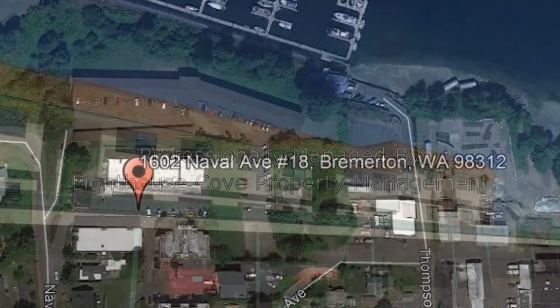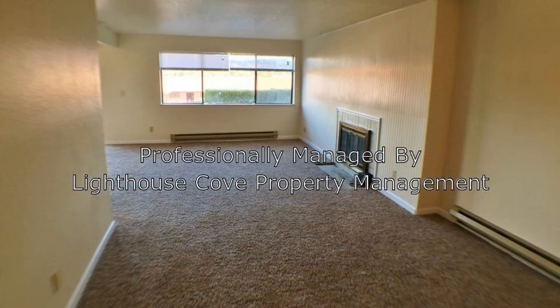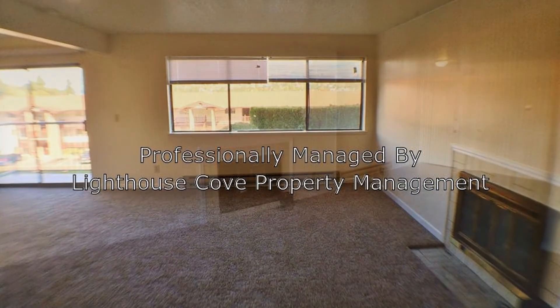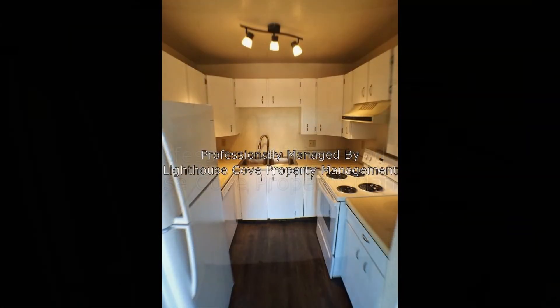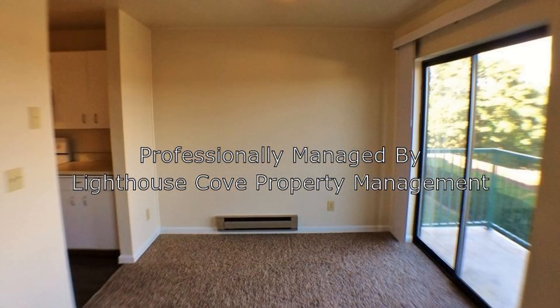Take a look at this primely located two-bedroom condo with one assigned parking spot. It features a large living room with a wood-burning fireplace. There is new flooring throughout. The stunning kitchen boasts nice countertops, major appliances, ample storage space, and an eat-in area.